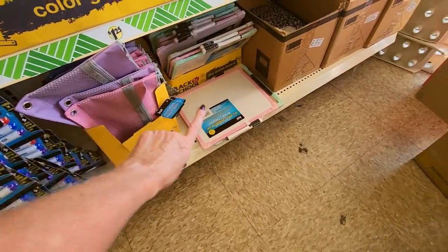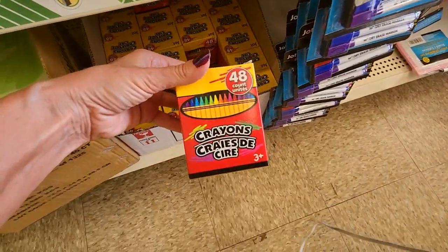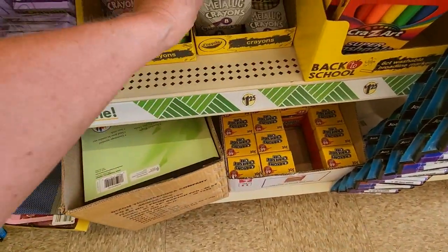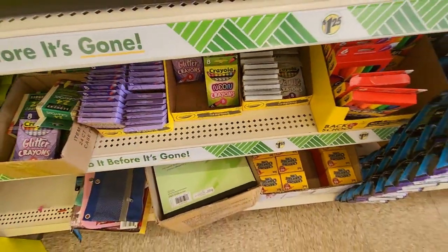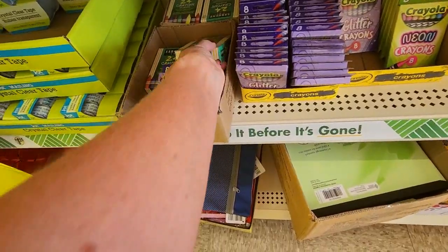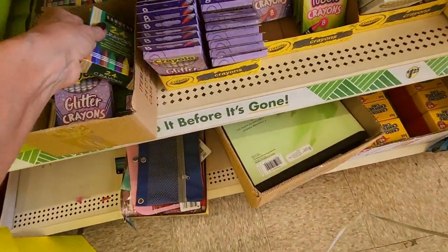Pencil pouches, whiteboards. You can get a big box of Jot crayons — 48 for $1.25. They have Crayola metallic crayons, or you can get neon, or glitter crayons. You can also get Sergeant Art crayons, 24 count, for $1.25.